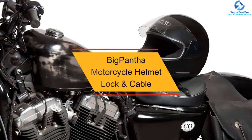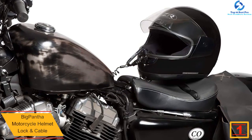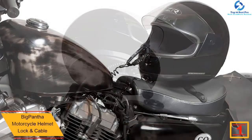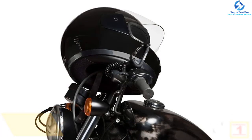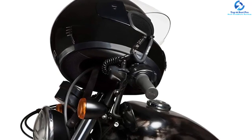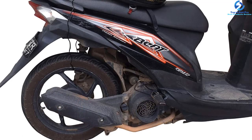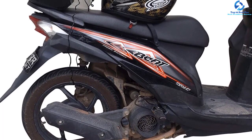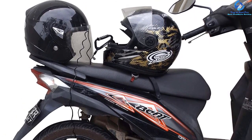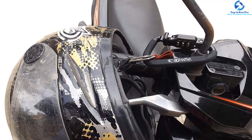And finally, at number one, we have the Big Pantha motorcycle helmet lock and cable. Leave your helmet with your motorcycle with confidence by getting yourself the Big Pantha motorcycle helmet lock. It is helmet and bike friendly as it comes with protective features. It features a coated carabiner with a protective rubberized sleeve for damage and scratch prevention. Similarly, it features a flexible and tough self-coiling retractable cable and weather-resistant casing for long-lasting use. The helmet lock comes with a user manual for easy use. It is ideal for use with half-face and full-face helmets including moped, motorcycles, ATVs, and scooters. It is compatible with most bikes including Kawasaki, Ducati, and Honda.